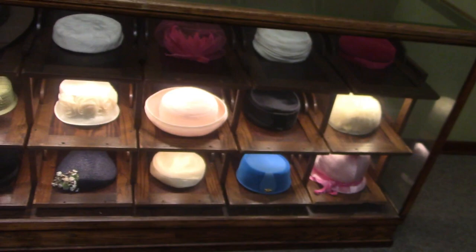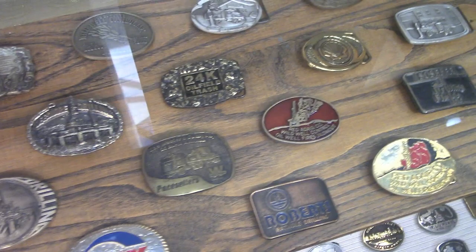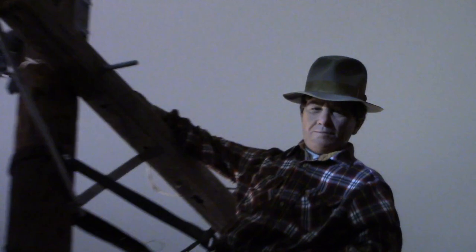I'm not sure why, but they have a display case of ladies' hats. All sorts of things on display here. Look at all these belt buckles — all about the oil business. Oil belt buckles.